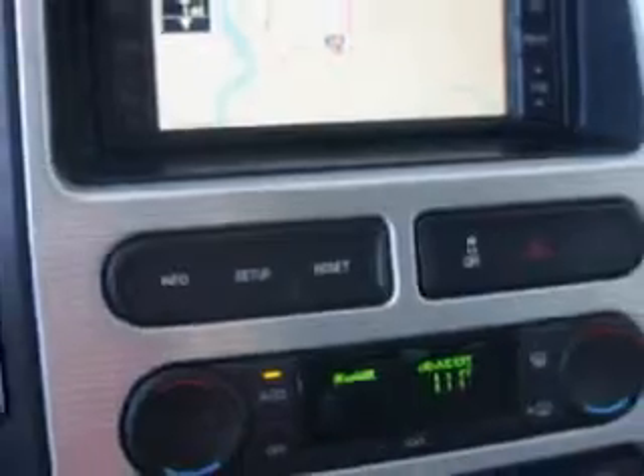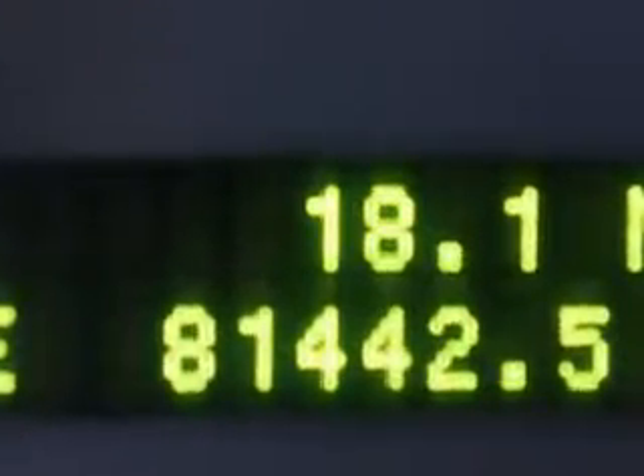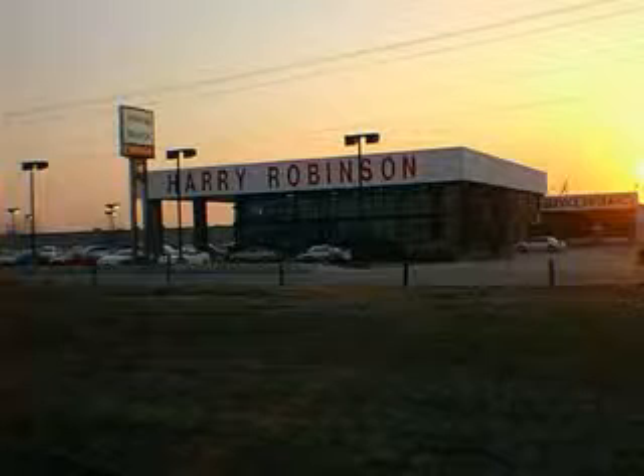Enjoy the drive and have peace of mind in this '07 Ford Edge. See us at Harry Robinson Buick GMC today. We'll see you next time.